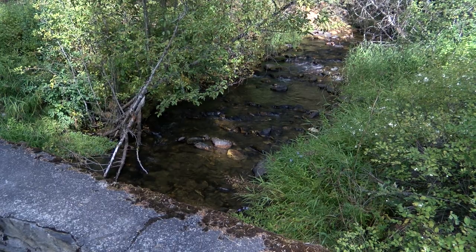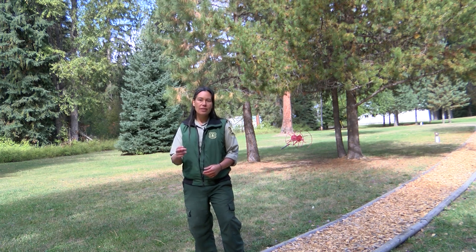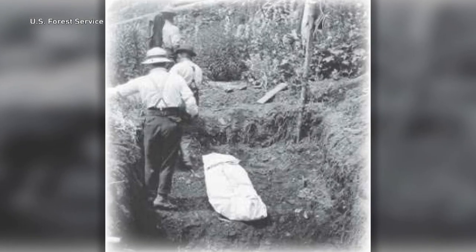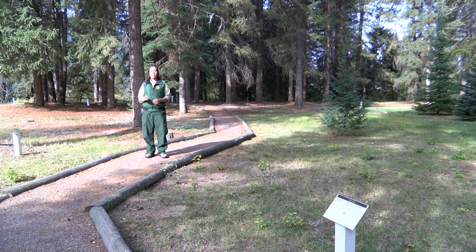The Savanak seedlings would be used to replace trees that were harvested through logging. In 1908, our first seedlings were planted, and two years later was the Great Burn — the 1910 fire. The fire killed 87 people. It burned entire towns. It took Savanak too. The only thing that remained were the seedlings that were irrigated, planted in 1908.